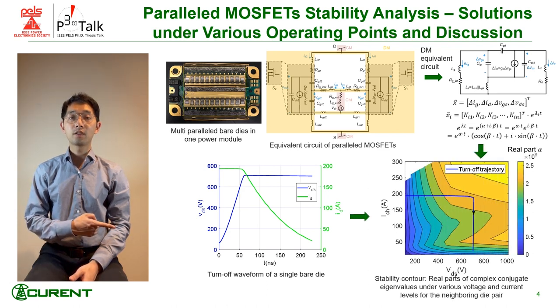As can be seen in the stability contour, color close to yellow means unstable, while close to blue means stable. The turn-off trajectory goes through the unstable region when both DS voltage and channel current are large.